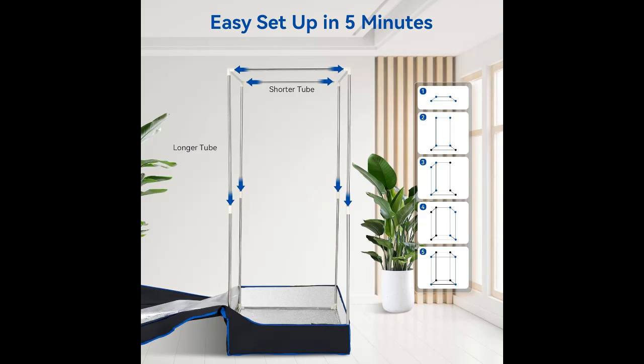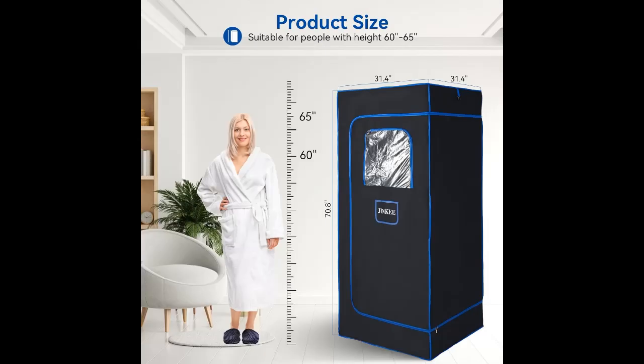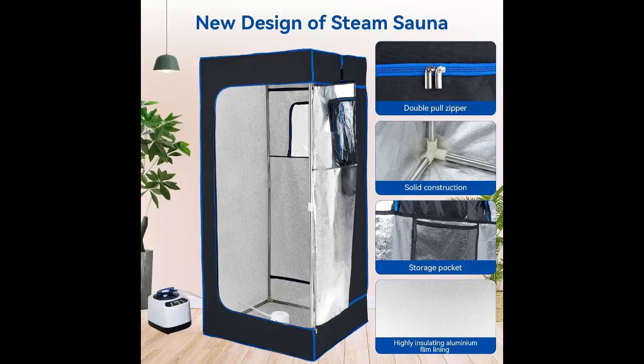Portable and time-saving, this personal sauna is easy to install in just a few minutes. It uses a detachable frame and a foldable sauna chair. If you need to take the sauna to a farther location, it can be folded for easy portability, and its compact design makes it easy to transport so you can enjoy your sauna wherever you go.